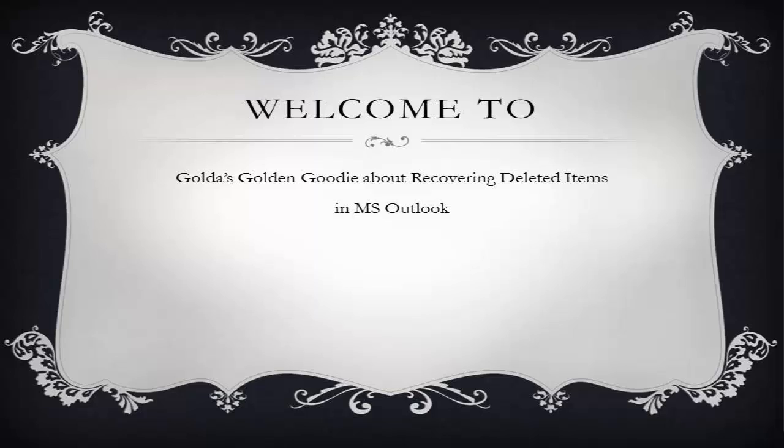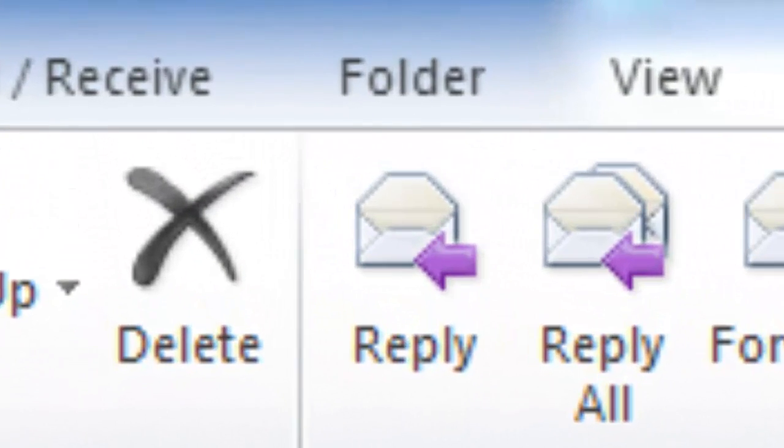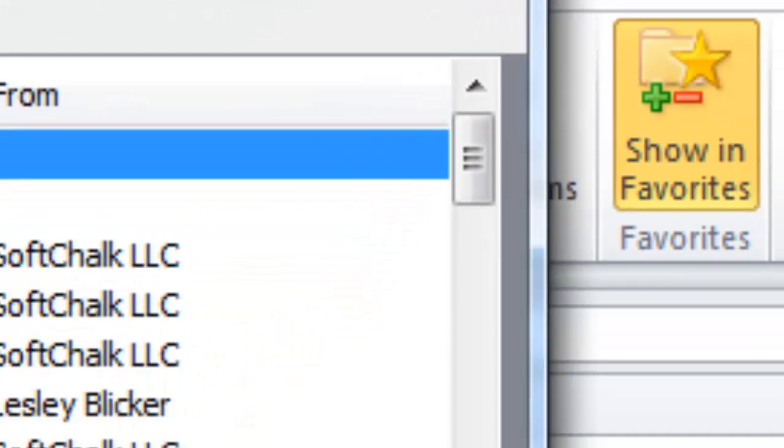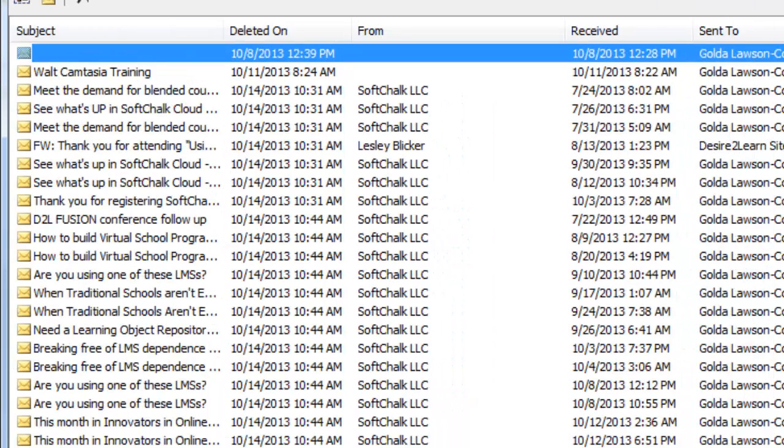Let me show you how easy it is. Click the folder tab and then click Recover Deleted Items. A dialog box appears. Then resize it. Click the received heading to sort by date so you can see the oldest item.